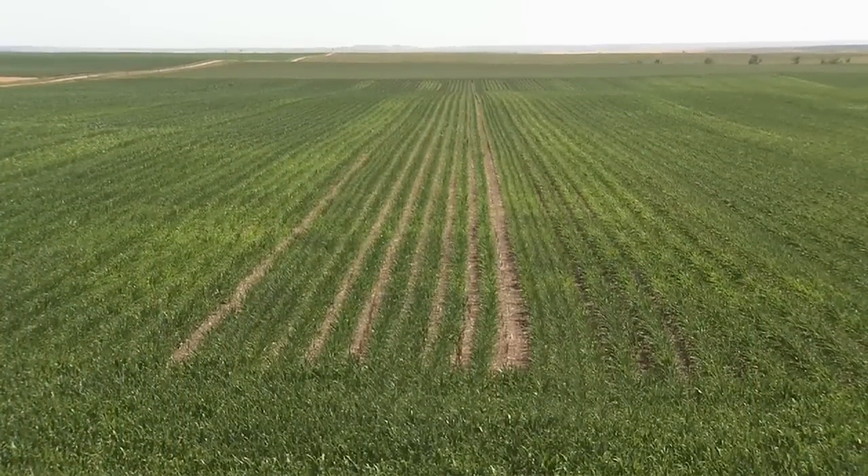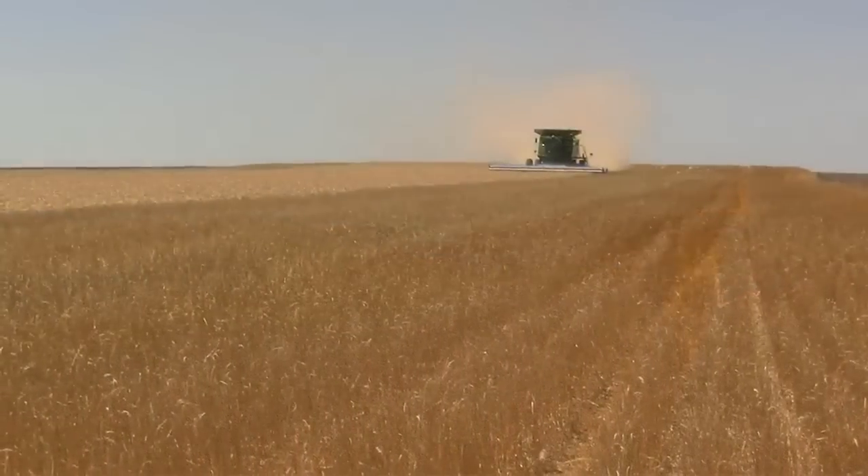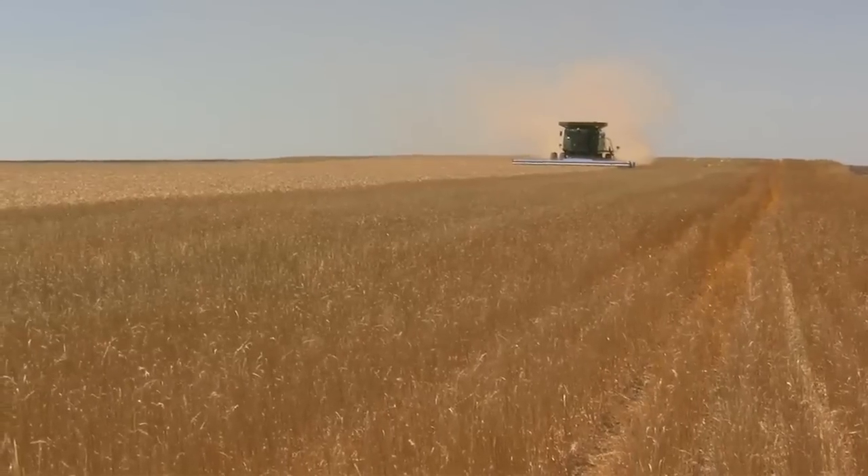The couple farms on land originally planted by Bill's grandfather — a farm that Bill worked on as a boy. The Fergusons plant some 7,000 acres in southern South Dakota.